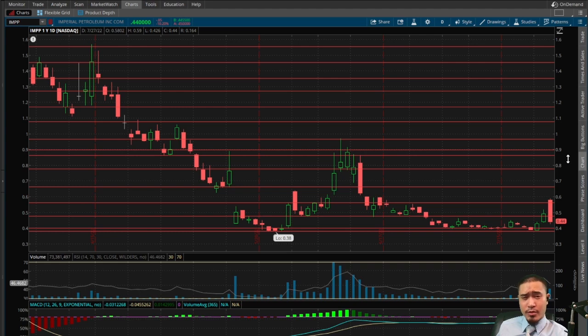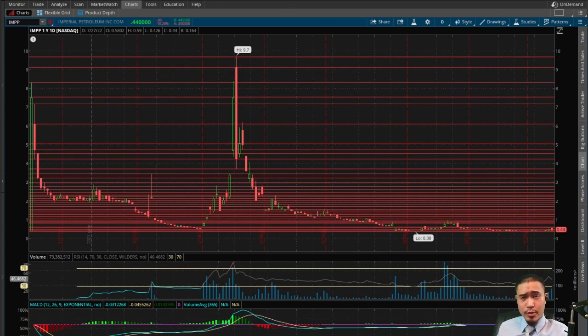You can make some money to the downside here, but the reward definitely does not outweigh the risk. If you do want to go short, it would have to be a quick scalp — get in, get your money, get out. But honestly, you're probably better off just avoiding this one on the short side. There are definitely way better short plays out there in the market right now.